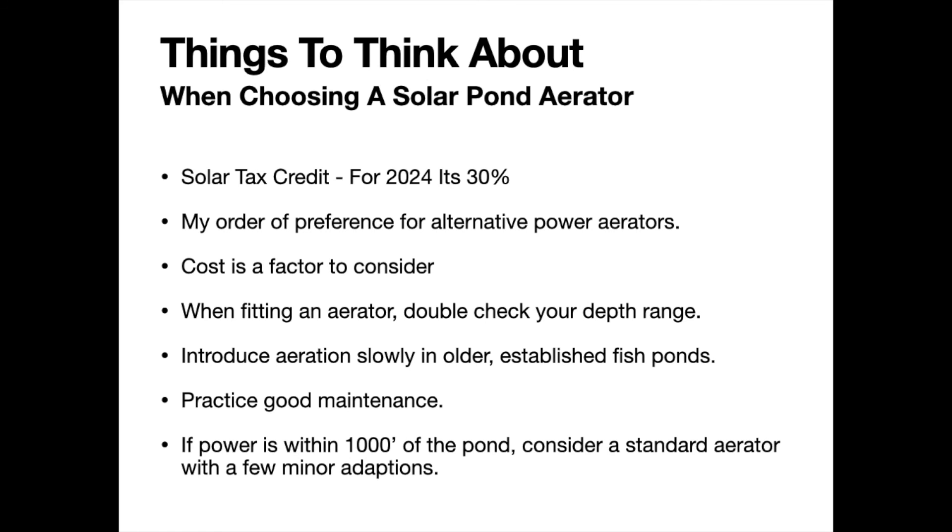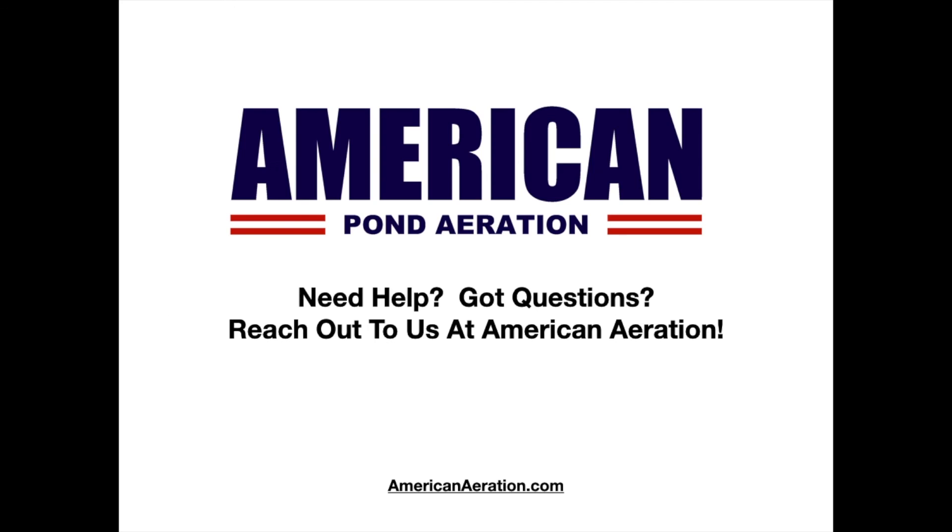Finally, as much as I love alternative energy aerators, if you have power within a thousand feet of the pond, consider a standard aeration setup with a burial airline or tubing. We do this a lot and I want people to know it's a very doable option — systems work great and the price is very reasonable compared to solar. You also get 24/7 operation out of it. You are not necessarily relegated to an alternative energy aerator in every case. If you have questions or need help choosing a pond aerator, reach out to me — Mark at AmericanAeration.com. Have a great day.